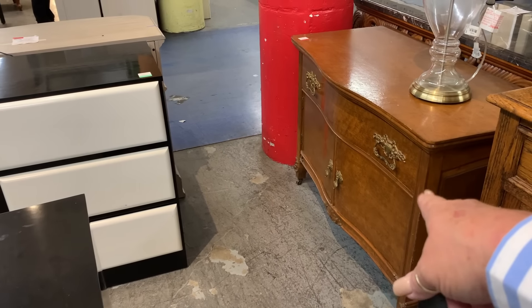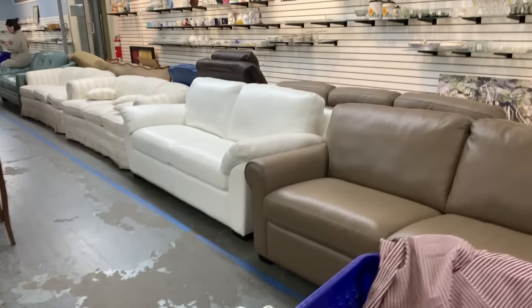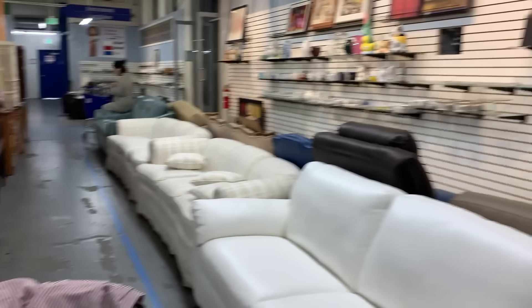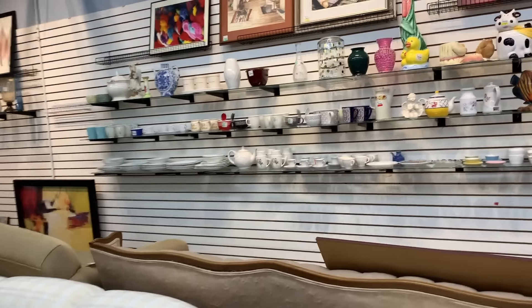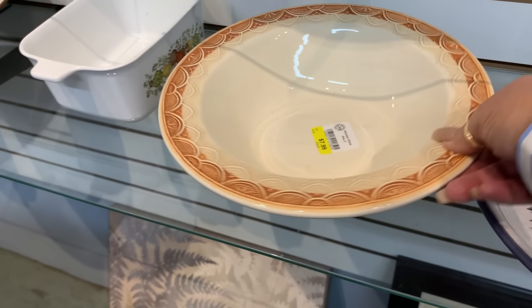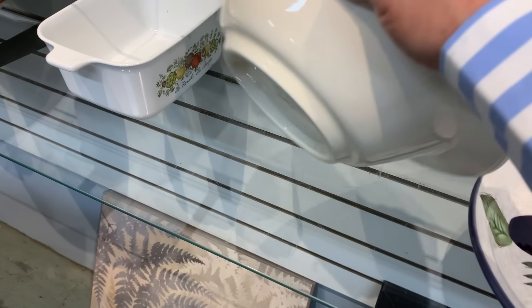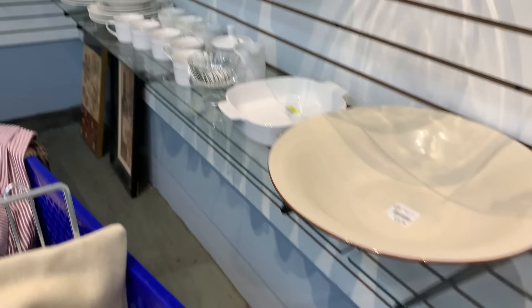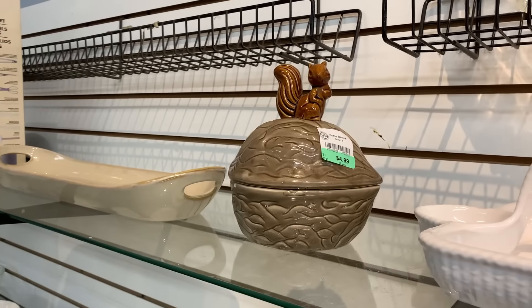That could be a nice piece too, in the right spot. It's short but it's cute. One of my subscribers wanted the brass plate tree that I saw — it's not here, she wanted that, but it was gone. It was beautiful. Kind of a pretty bowl. Oh, it's a Pyrex one — pretty nice. That's cute with a little squirrel on it.